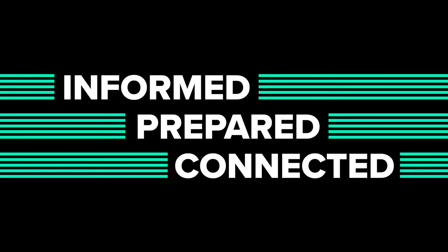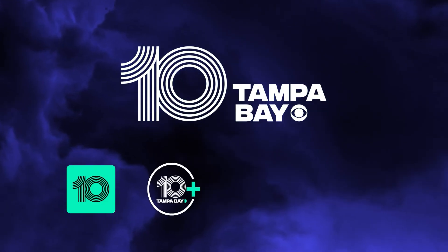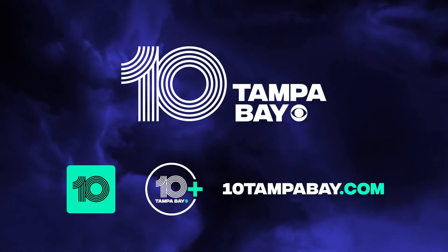Stay informed, prepared, and connected with 10 Tampa Bay during hurricane season and every day. Watch us on your phone — just download our app, stream us on your TV, and you can even watch live newscasts on 10 Tampa Bay dot com.